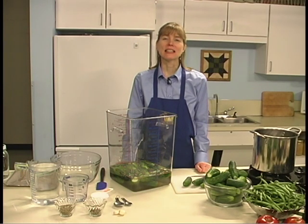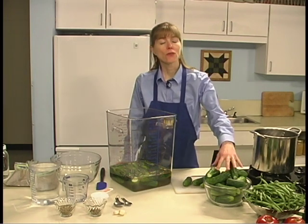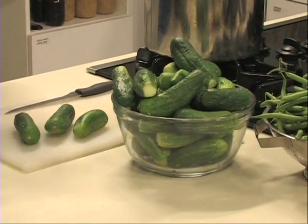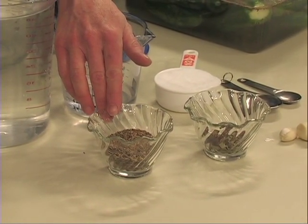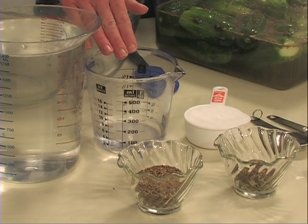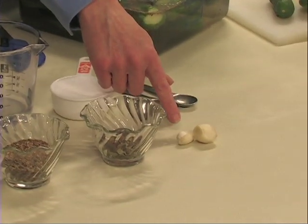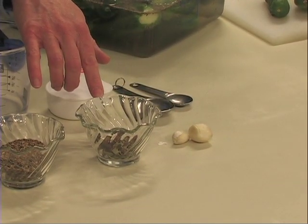The green bean pickle is an example of a fresh pack pickle. This recipe is for fermented dill pickles. You will need 4 pounds of 4-inch pickling cucumbers, 2 tablespoons dill seed or 4 to 5 heads of fresh dill, 1½ cup canning and pickling salt, 1¼ cup vinegar with 5% acidity, and 8 cups of water. Optional ingredients include 2 cloves of garlic and 2 teaspoons of whole mixed pickling spices.